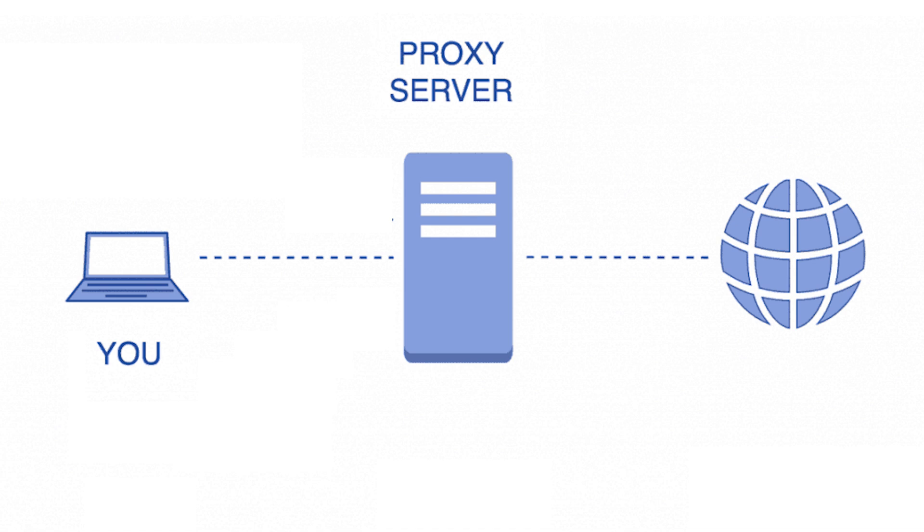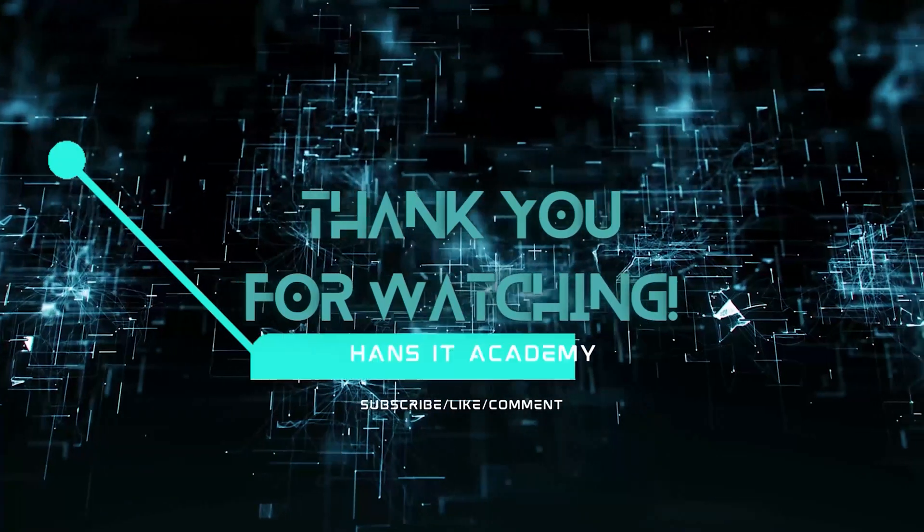They're great for numerous things, from balancing internet traffic to saving bandwidth by caching files or compressing incoming traffic. They're good for organizations because they can secure employees' internet activity and control what people can access within the work environment.